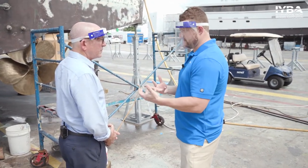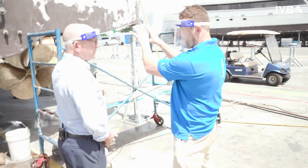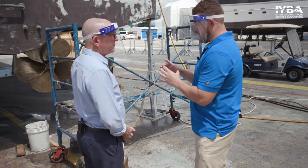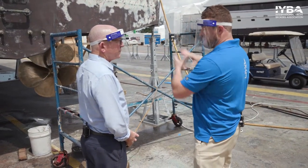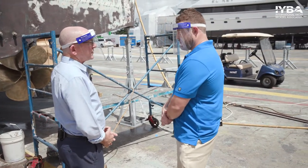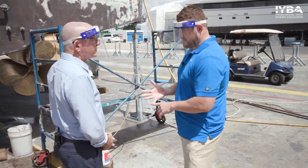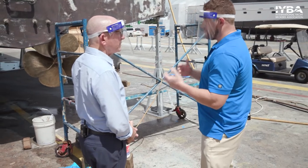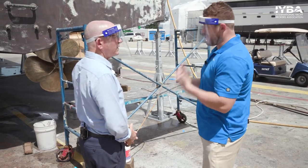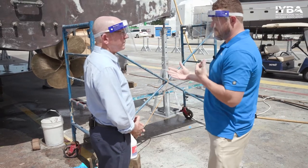Underwater lights come in a couple of different varieties: surface mount or through hole. With a surface mount, the entire light is on the outside of the boat with a very small wire going through. A through hole requires a larger hole — anywhere from two and a half to four inches — which accommodates the light and allows it to be serviced from inside the boat. The surface mount gives a smaller hull penetration, but you have to take the boat out of the water or use a diver for service. The pros are that they're less expensive, easier to install, and require a smaller hole. The cons are service scheduling difficulty and they cannot be as bright as traditional through-hole styles.